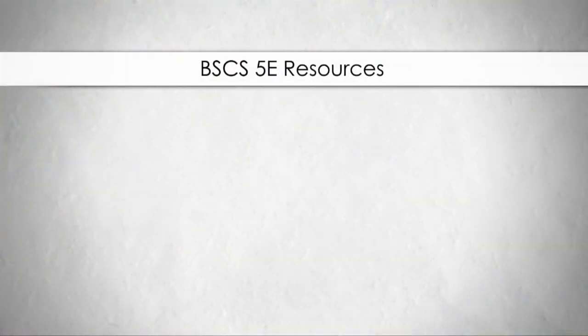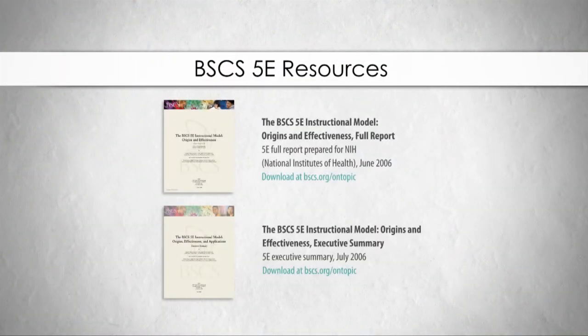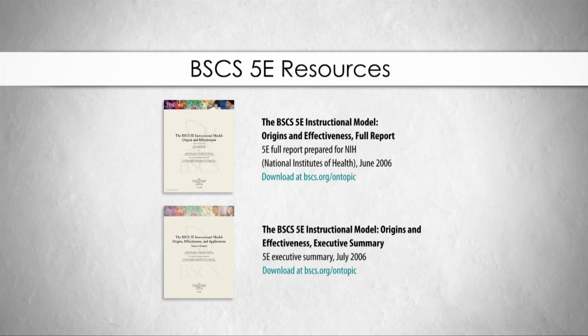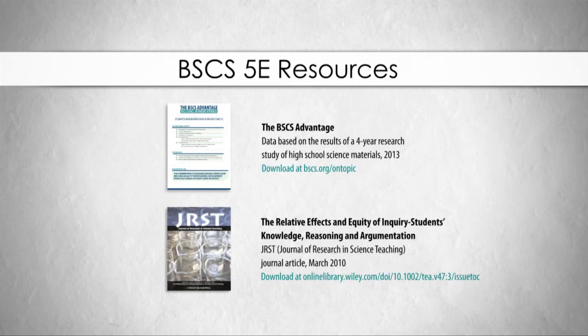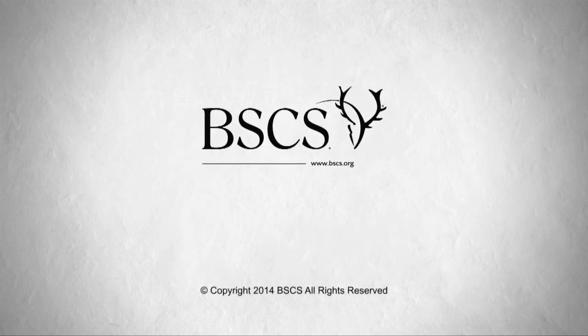Who would have known 26 years ago that the five E's would have had such widespread recognition—but more importantly, such significant impact in changing the quality of teaching and learning?